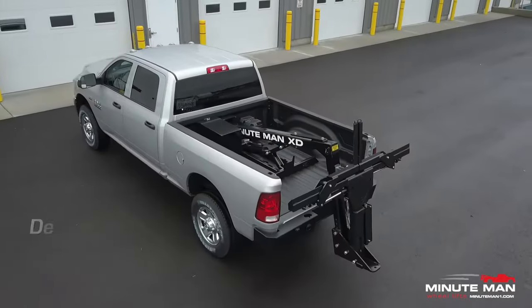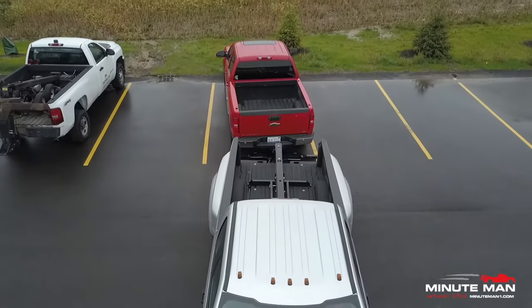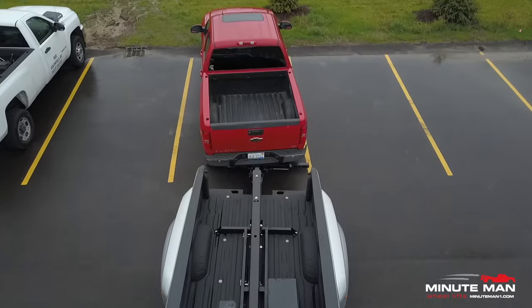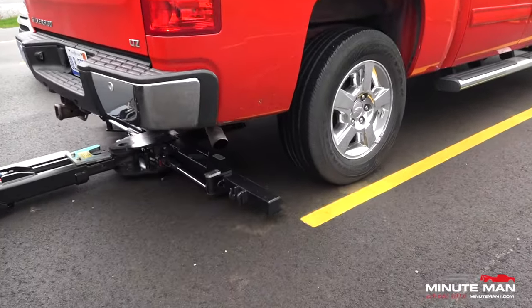The Minuteman XD slide-in wheel lift is perfect for light-duty towing applications and is a must-have for repossession. The Minuteman XD is a proven product, an investment known for its rugged dependability and relentless work ethic.